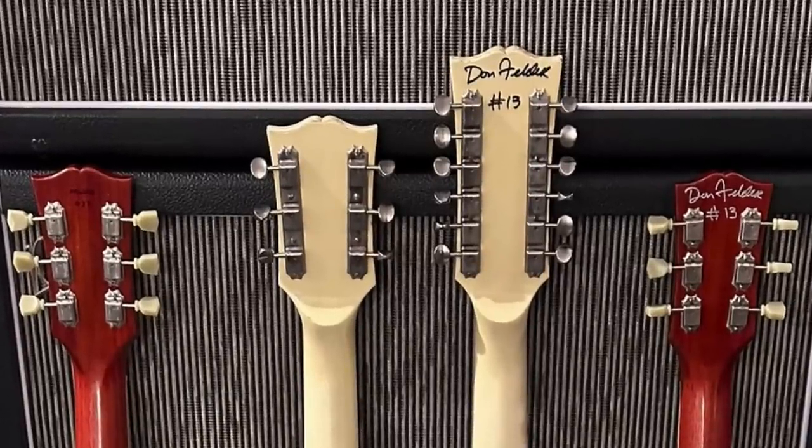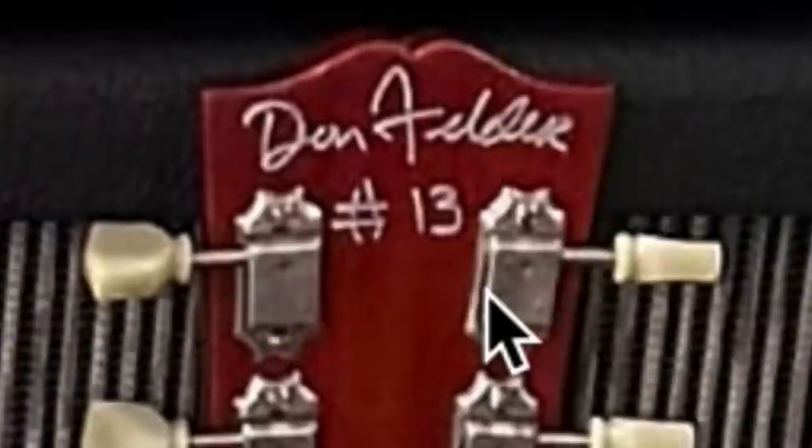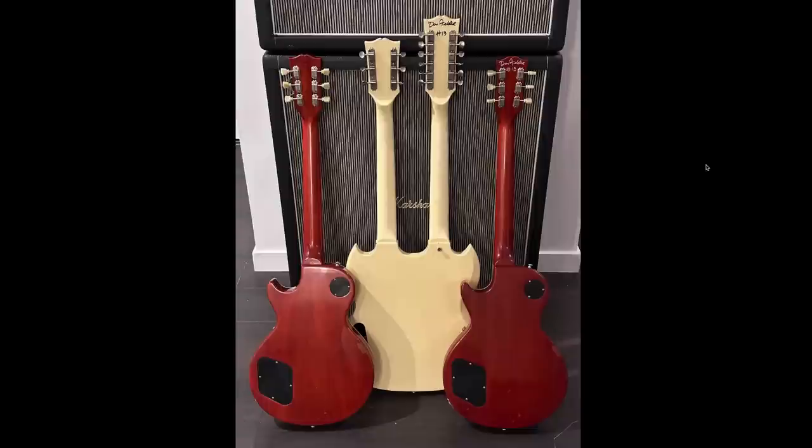All three of these guitars have matching serial numbers — number 13 of the run. You've got number 13 of the double neck and number 13 of both of the Les Pauls. A lot of times the VOS versions don't get particular numbers, so that's probably the reason he didn't track those down.